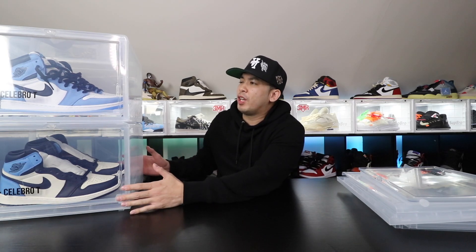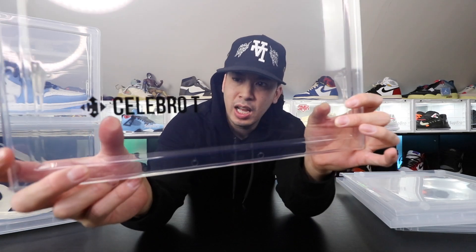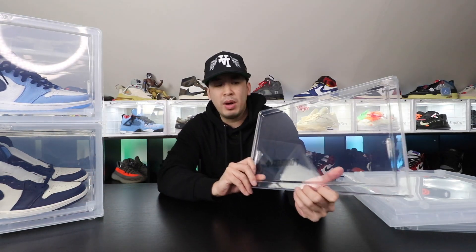Before I start with today's video, I need to give a shout out to Celeb-Bro-T Cases. Make sure you guys follow them. If you guys want to purchase any of these cases, I'll have all the links below. It's an Amazon seller, so if you guys feel comfortable with that.